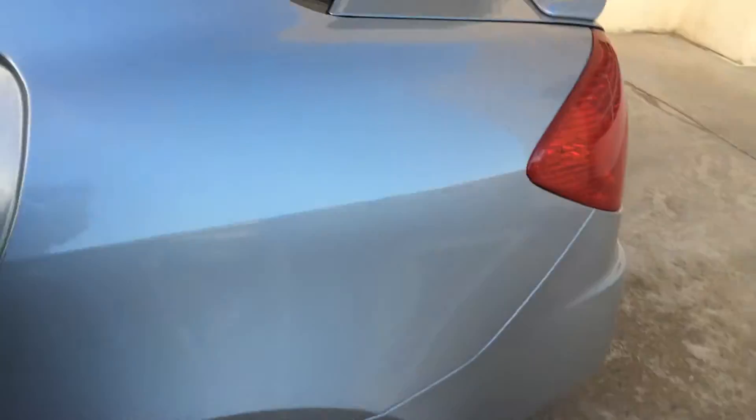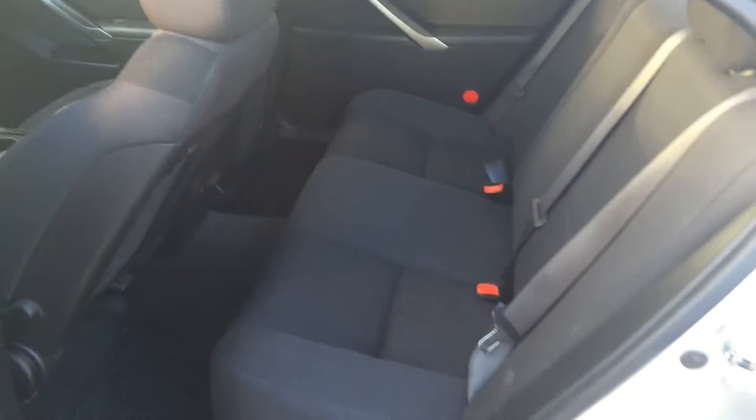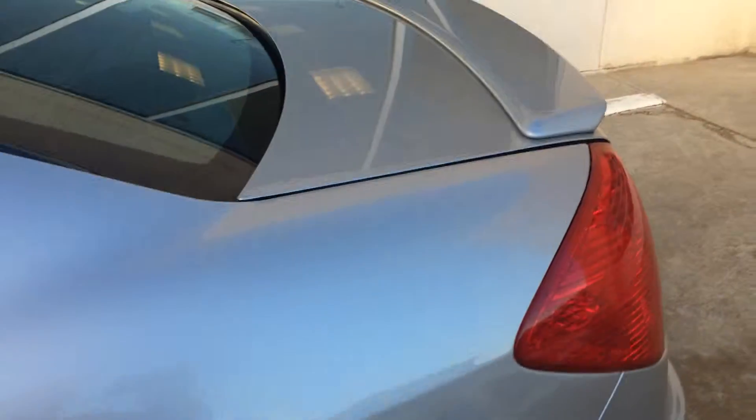Just under 91,000 miles on the G6. Lots of room in the back. Rear spoiler.